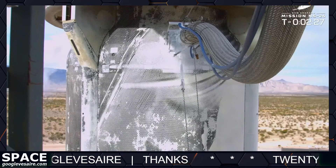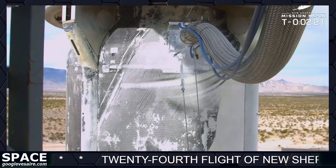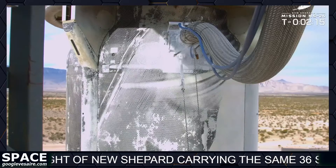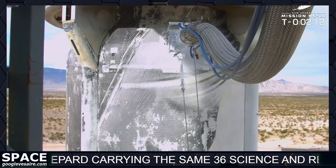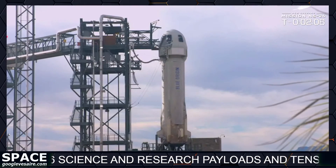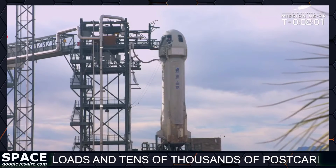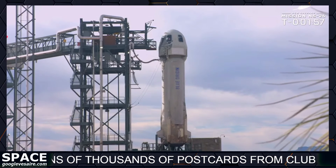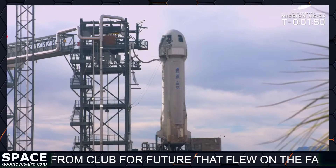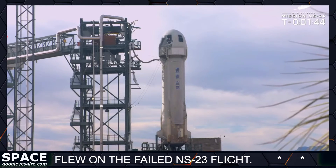We have a great view of New Shepard sitting out on the pad, getting ready for launch. Next up in our countdown, we're going to be watching for the bit checks — these are built-in tests to help make sure all our systems are ready to go for flight. The first thing we're looking for is the aft fin checks. If you look down at the base of the booster, you can see those fins — those control surfaces that rotate to help direct the vehicle on ascent and descent. A little bit like sticking your hand out the window while your car is driving.